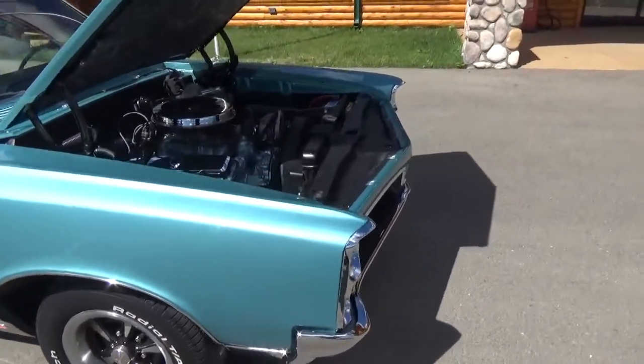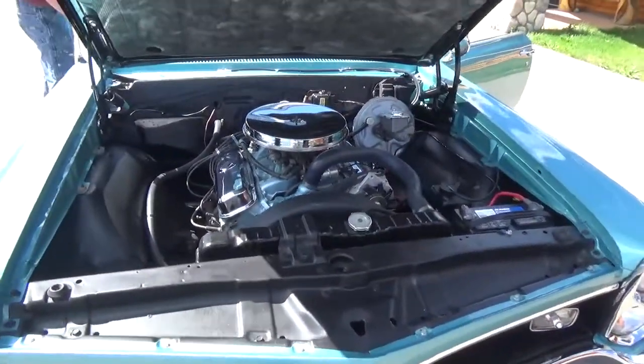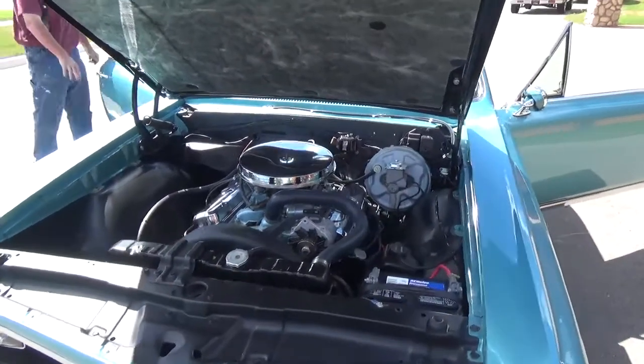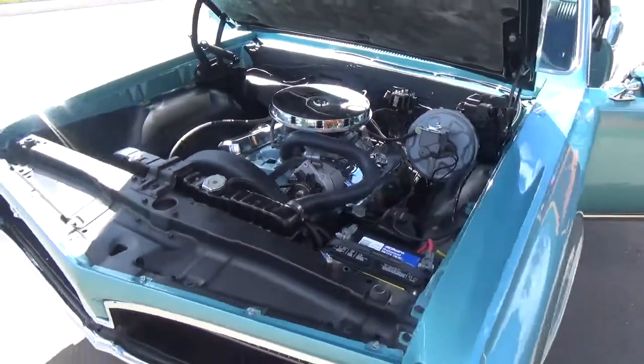It's got the original numbers-matching 400 four-barrel. It's got power steering and has been updated with power front disc brakes. It's got the heavy-duty radiator with the correct shroud.